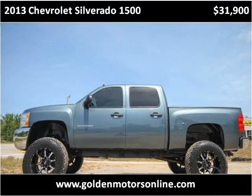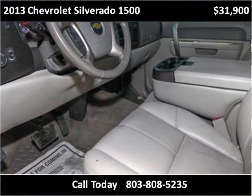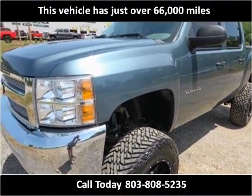This 2013 Chevrolet Silverado 1500 is available from Golden Motors. This vehicle has just over 66,000 miles.